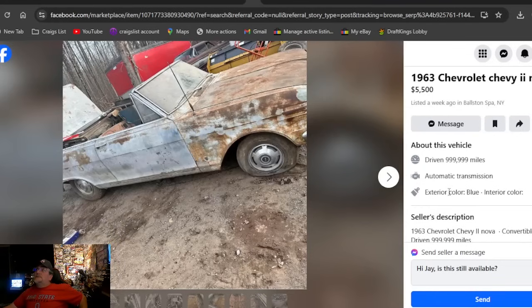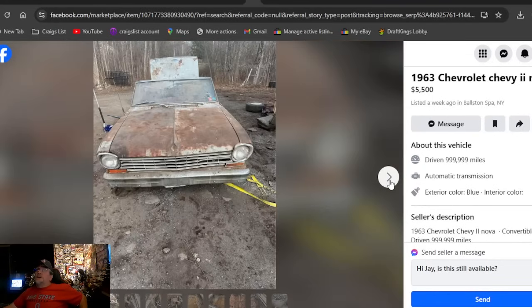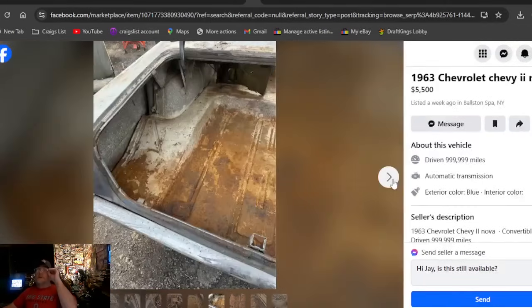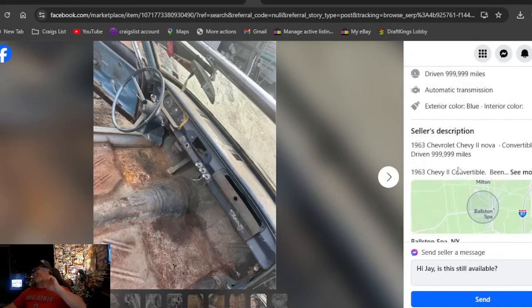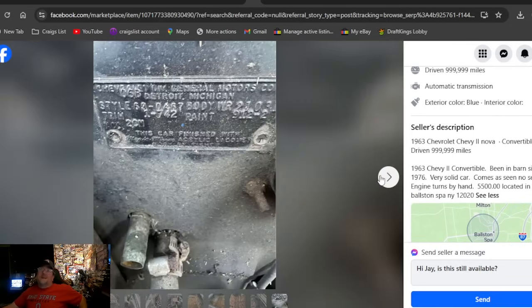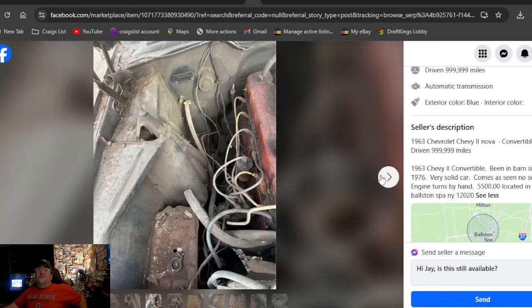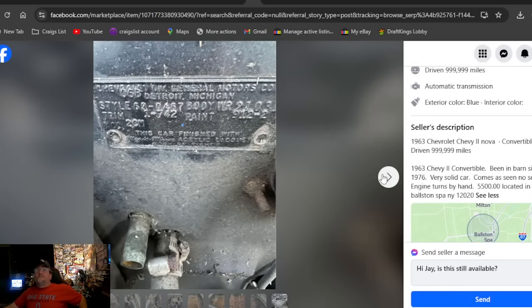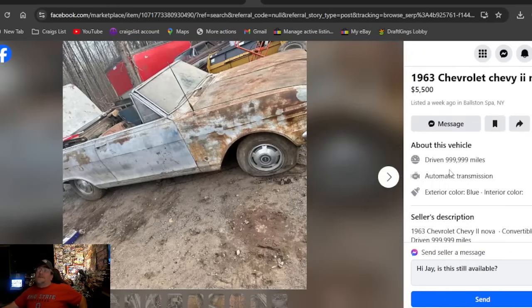A 1963 Chevrolet Chevy 2 Nova convertible at $5,500 — listed a week ago in New York. If you're looking for a convertible, boom, found you one right here. They probably don't have a title since New York didn't issue titles until 1970. I keep hearing that in comments every other ad. But it's pretty solid — it's a '63 convertible at $5,500. You might want to check that out.